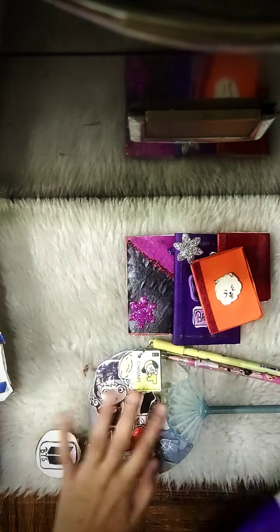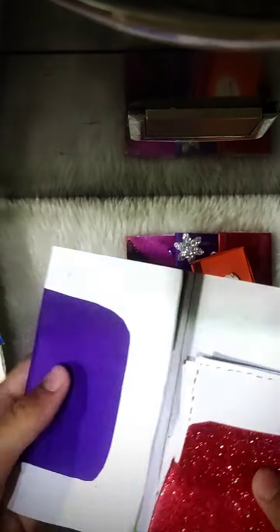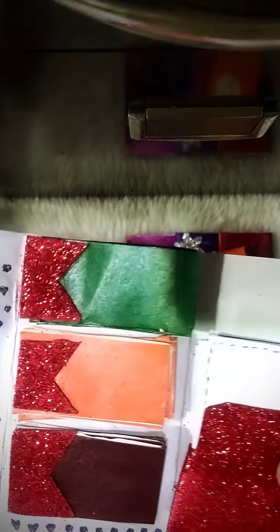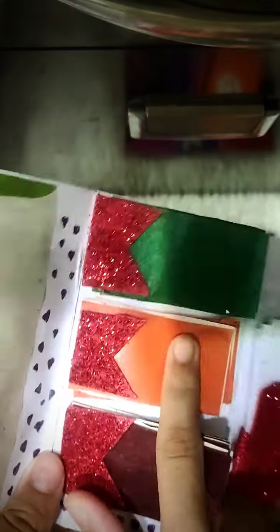Next, I made this BTS folder. I showed some of these things in my shorts, and these things I didn't show — I purchased them recently. I made this folder and here I'm going to write the BTS member names. There are some notes in orange, green, and brown.